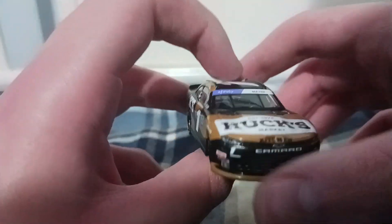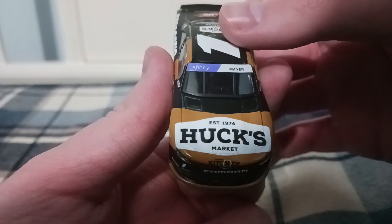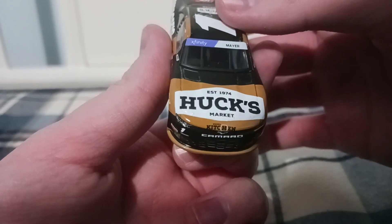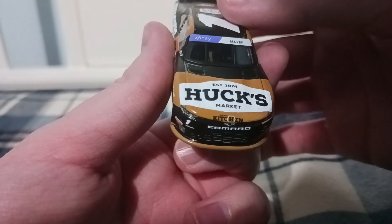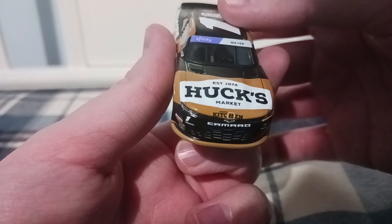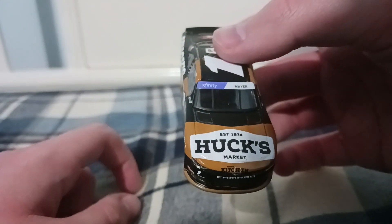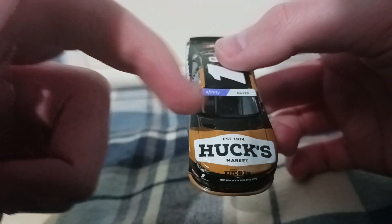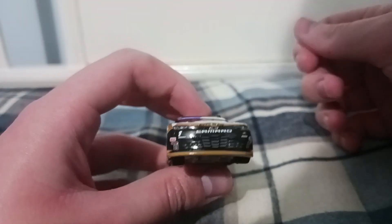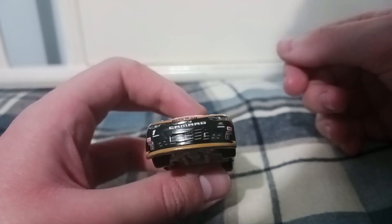Let's get on with the review. Up front you got the Xfinity purple banner, 'Mayer' right there. 'Established 1974 Hux Market with Kitchen' — I think that's what it says — with a yellow circle around it. It looks almost like the Lowe's logo, honestly. You got the Chevrolet bow tie, and the Camaro logo is a little crooked with those headlights too.